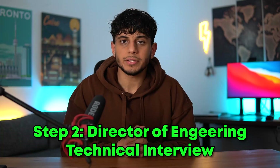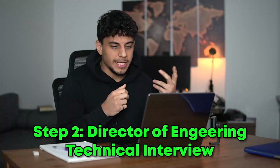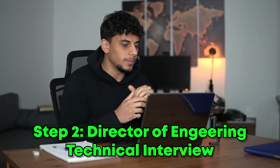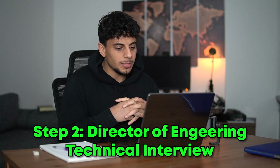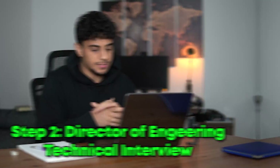Step two is usually the director of engineering technical interview. The head of engineering will do a technical interview with you. They'll ask you some technical questions and also ask you to tell them a little about yourself and your background, and probably walk them through your resume. Definitely be expecting technical questions at this stage.